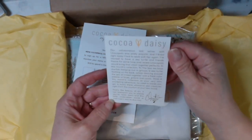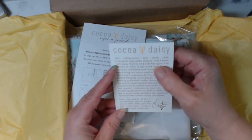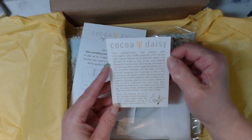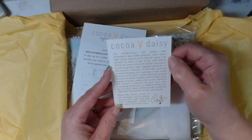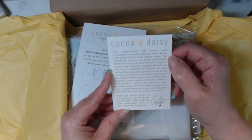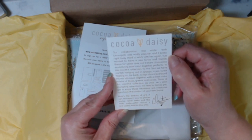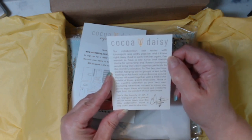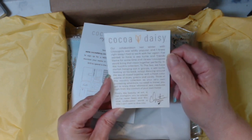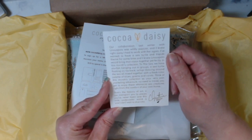Our collaboration last winter with Linoi Spots was widely popular, and I knew right away I had to work with her again. I've wanted to have a sea turtle and friends theme for some time and I knew Linoi Spots would bring that vision together perfectly. In this month's collection, To the Sea, we have starfish hanging out in groups, a sea turtle floating on his back, octopi dancing around the sea, all mixed together with a fresh color palette of blues, greens, and corals.